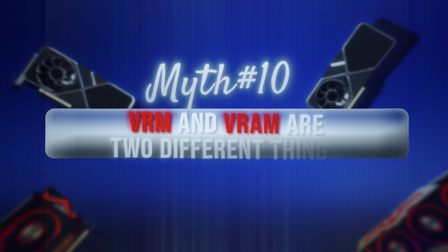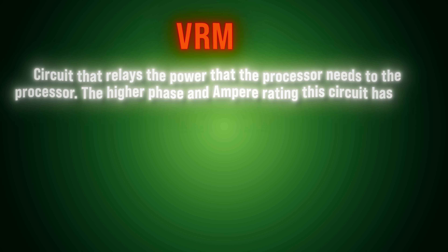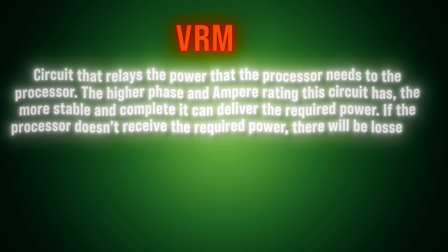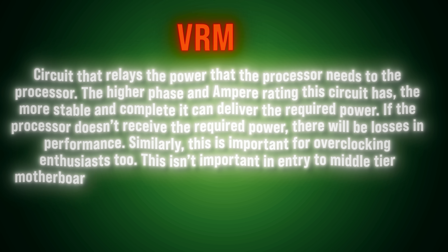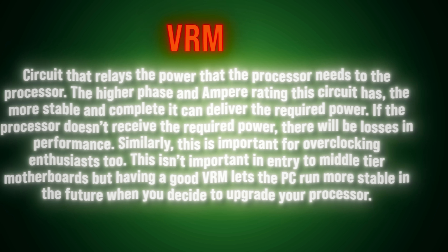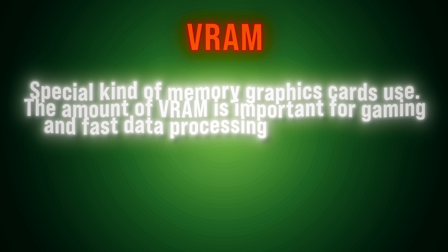Myth 10: VRM and VRAM are two different things. True — these two terms get mixed up often. VRM is the circuit that relays the power the processor needs to the processor. The higher phase and ampere rating the circuit has, the more stable and completely it can deliver the required power. If the processor doesn't receive the required power, there will be losses in performance. This is also important for overclocking enthusiasts. Having a good VRM lets the PC run more stable in the future when you decide to upgrade your processor. On the other hand, VRAM is a special kind of memory graphics cards use, and the amount of VRAM is important for gaming and fast data processing in professional applications. You need enough VRAM to play games smoothly in higher resolutions and higher graphics settings.